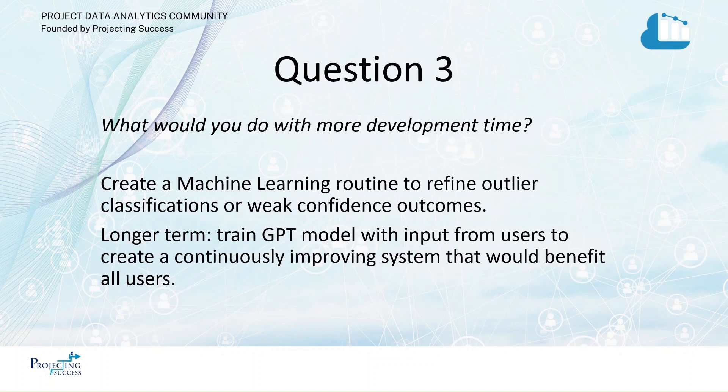Finally, what would you do with more development time? We would probably use a machine learning model to do some pre-testing, learn from past scoring and results, in order to come up with our own model. But for now, GPT is very, very good, and the fact that it has the full product set for the UN goods and services is just miraculous. Thanks very much — hope you've enjoyed our submission and look forward to seeing you next time. Thank you.